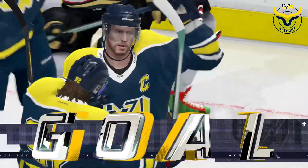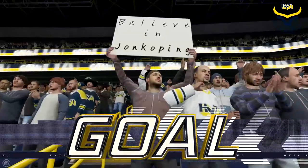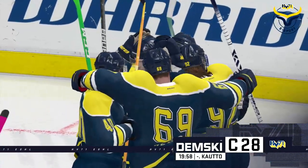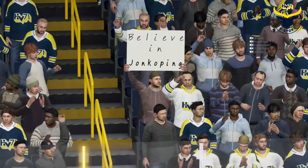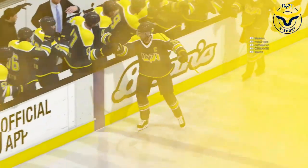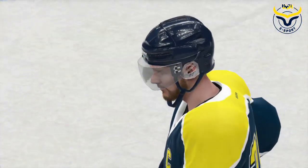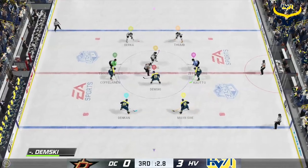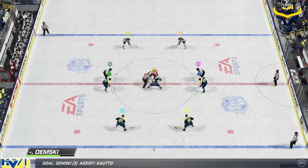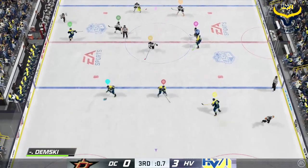He scores! He completes the hat trick! And here come the doors opening up — they'll come out to clean up the hats that are going to be tossed onto the ice. Three times he's been able to score tonight. Young Kaping up big time here in the late stages of this third period. He scores his third of the game.